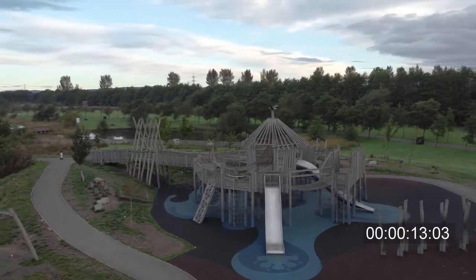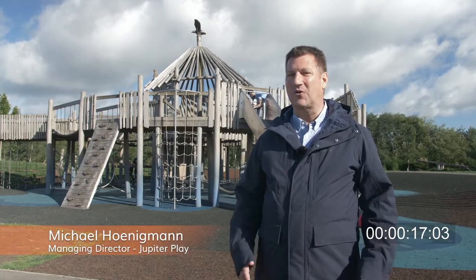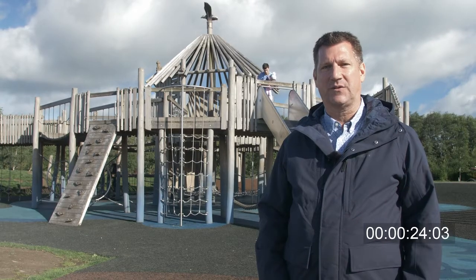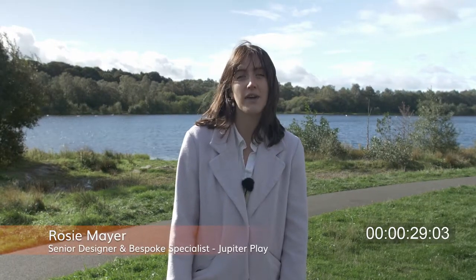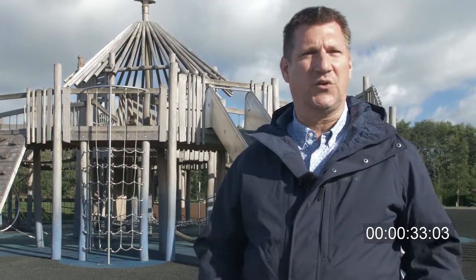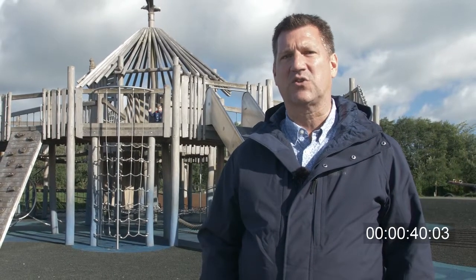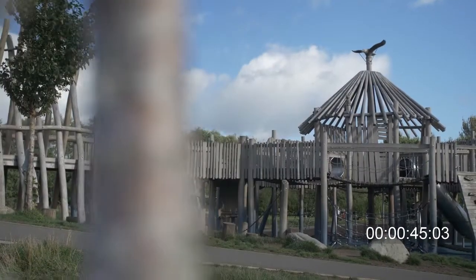Welcome to the Crannog. We're very excited about this — it's not a new project for us, it was delivered in 2016, but we'd like to tell you the story of how it came to be. As part of the Seven Locks project, they actually drained the lake behind me and found a medieval Crannog structure. We wanted to use this discovery to deliver something creative — a play area that really fit and told the story of the space — and that's what we have behind us in the Crannog.